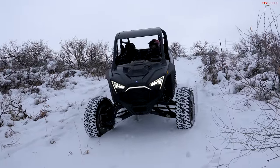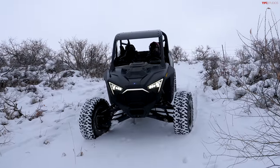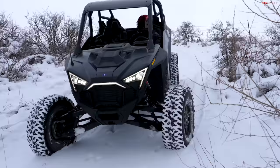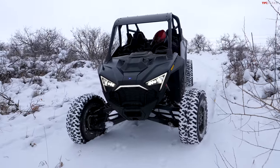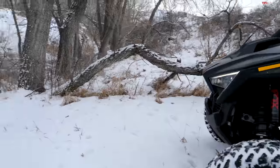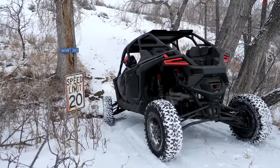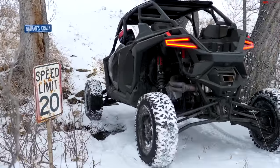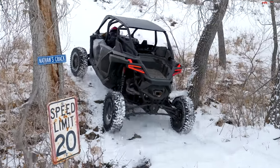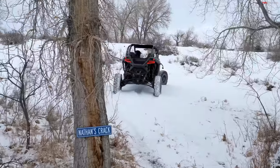Now we've got Nathan's Crack, which is approaching a departure obstacle. The wheels on this are right at the front and back of the machine so I don't think we're going to have too much of an issue. I've got the front and rear locked in high gear — let's see what it does. Way too easy.